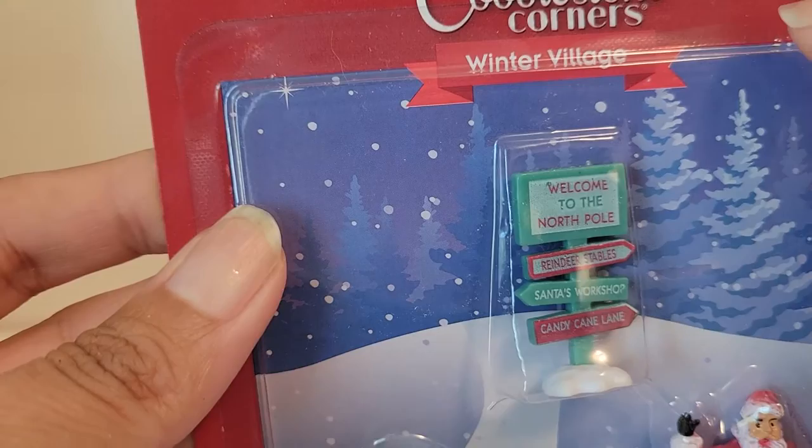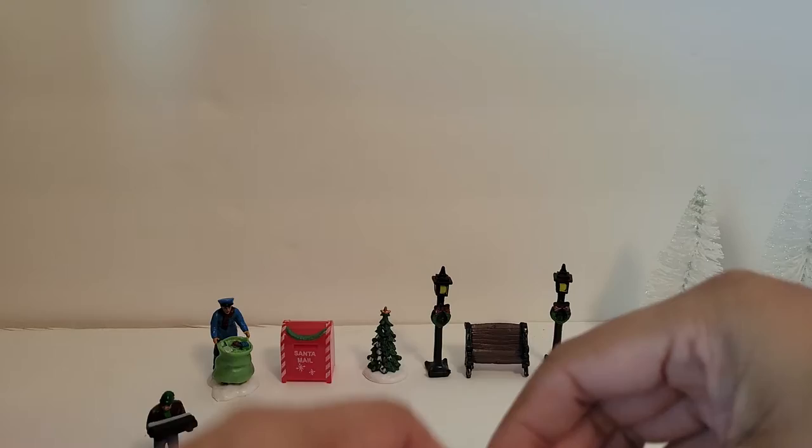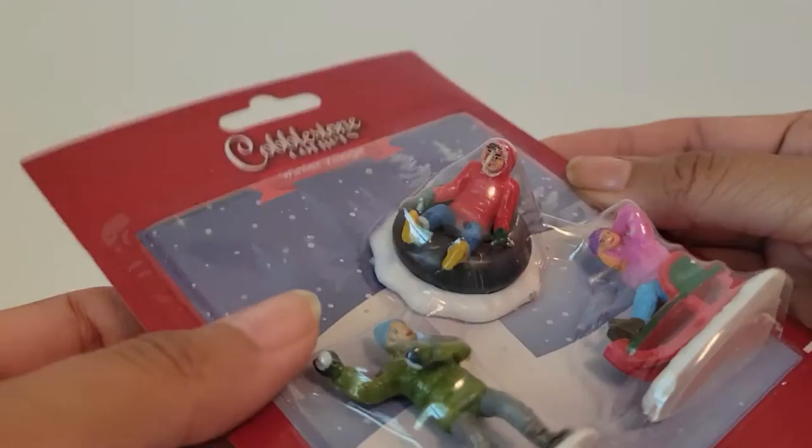We've got a sign that says 'Welcome to the North Pole,' Santa and the snowman. The sign also features reindeer stable, Santa's workshop, Candy Cane Lane, and Frosty. Cute!